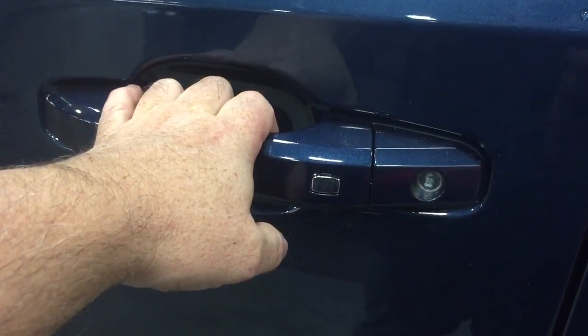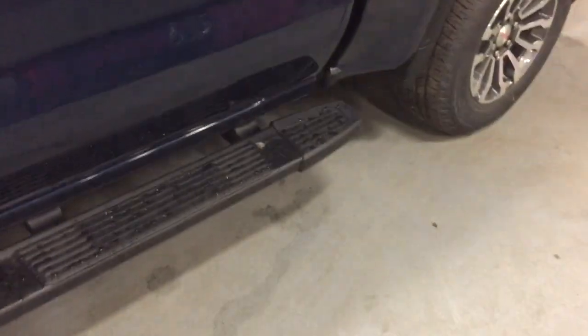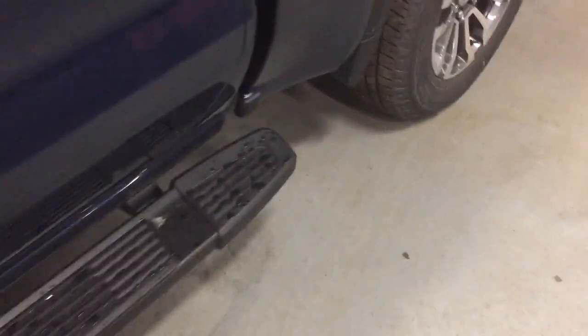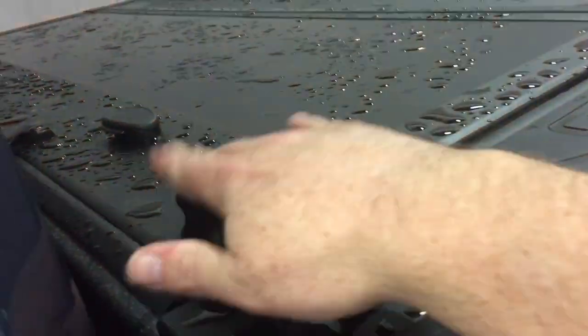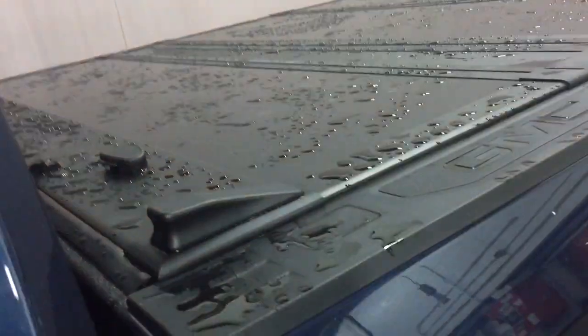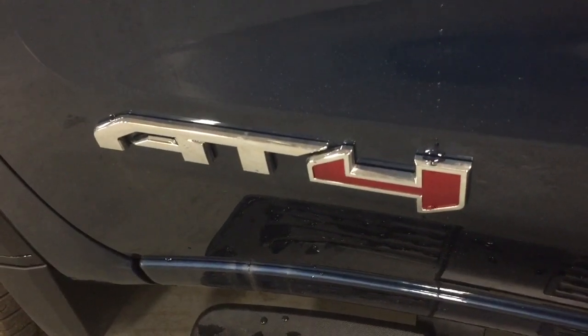You also have the integrated smart key access system on both the driver and passenger sides, which is a convenient feature. The door-to-door running boards now extend to the very back of the truck, so you can reach into the back a little bit easier whether the tonal cover is pulled off or one section is flipped up. And you have the AT4 badging on the doors.